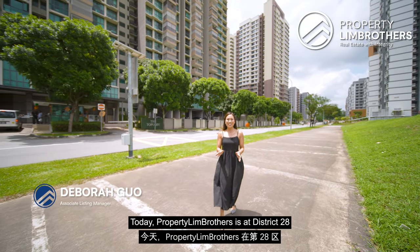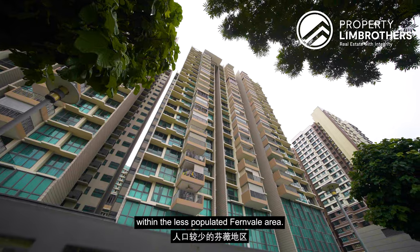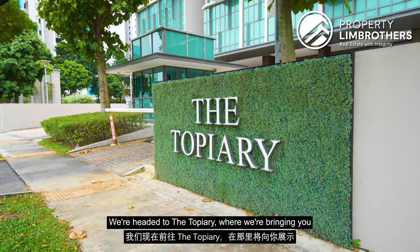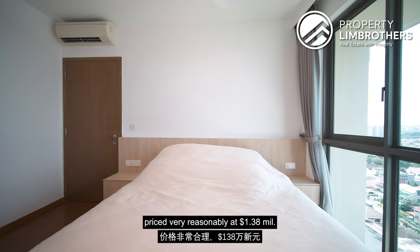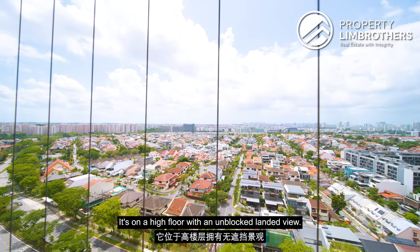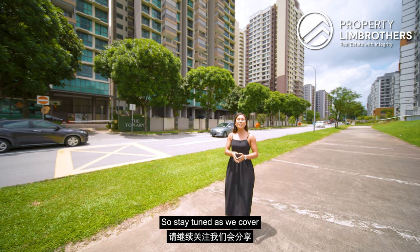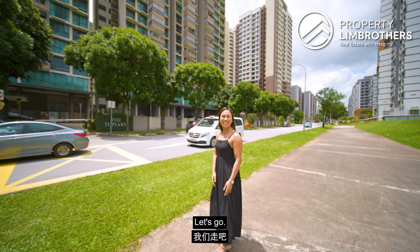Today, Property Lim Brothers is at District 28 in the Sengkang Enclave within the less populated Fernvale area. We're headed to the Topiary where we're bringing you a three-bed, two-bath unit, 904 square feet, priced very reasonably at 1.38 mil. It's on a high floor with an unblocked landed view, so stay tuned as we cover more about the potential of this unit and the future transformations in the area. Let's go!